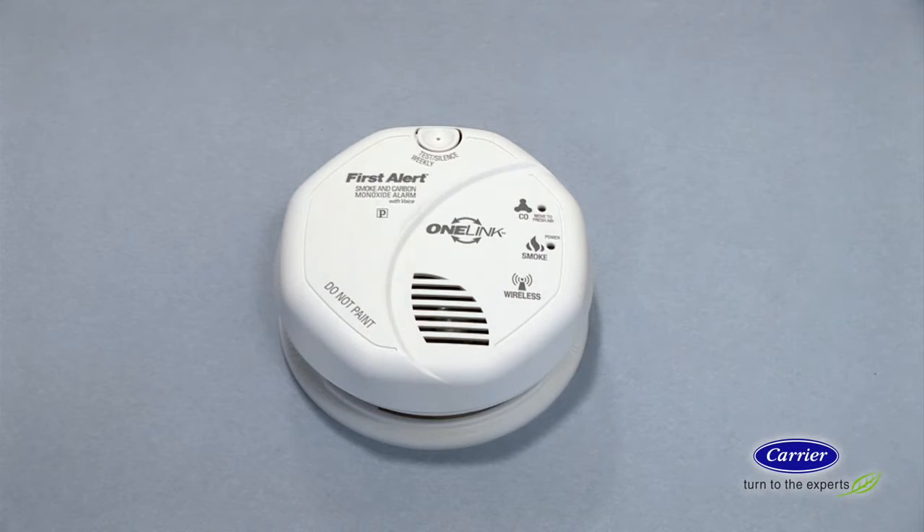For example, a voice alert might announce: "Welcome. First Alert. Carbon monoxide. Smoke alarm." Others use a wireless signal to communicate — when one alarm is activated, the others also sound.